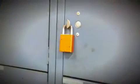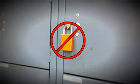Never use lockout-tagout devices to lock a toolbox, locker, storage area, ladder, or other items.